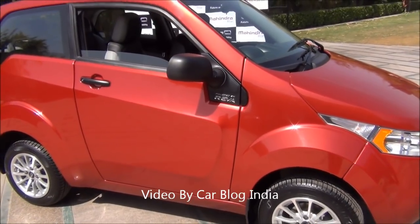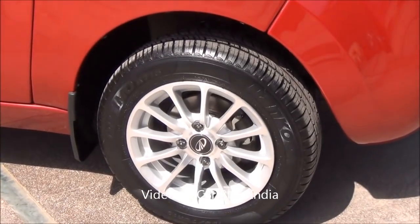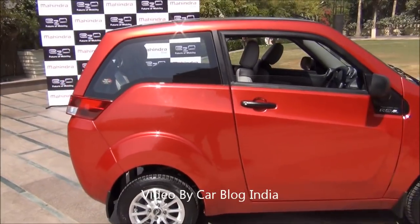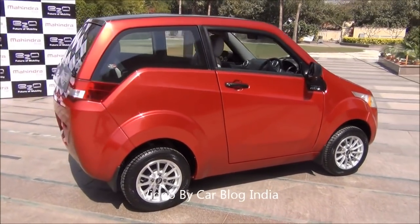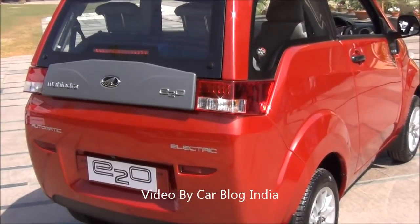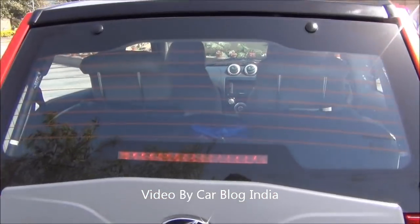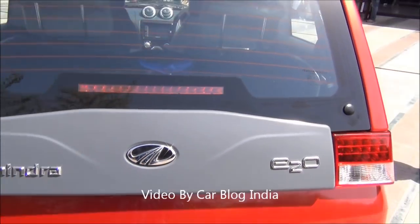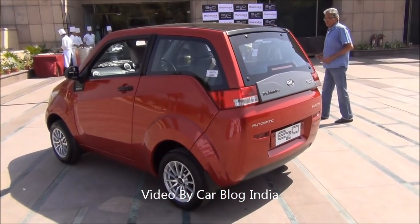So if you go for a green one, you will get a black and green combination. You also get alloy wheels on this car. The front brakes are disc brakes and the rear ones are conventional drum brakes. The side profile looks compact and quite easy and nimble to maneuver. In the rear you get LED tail lamps, Mahindra branding at the boot door, and a high-mounted stop lamp in the windshield. This is how it looks from the outside.